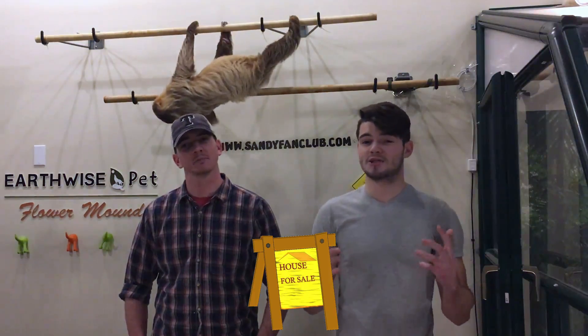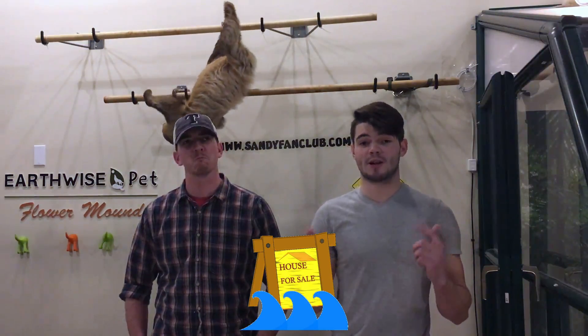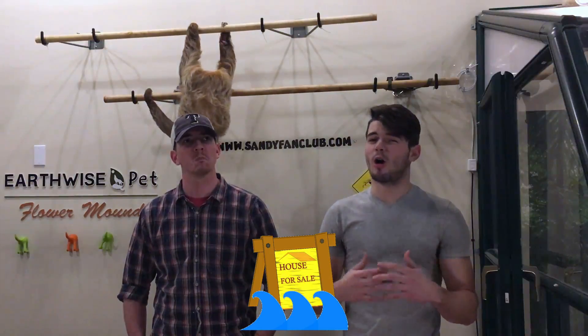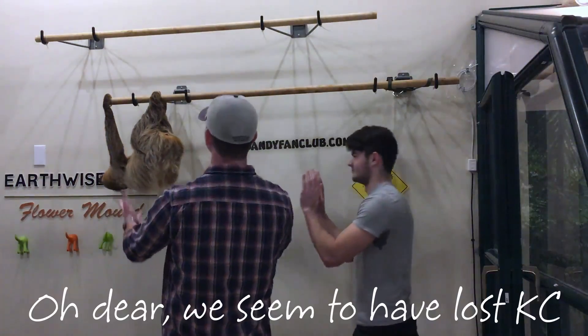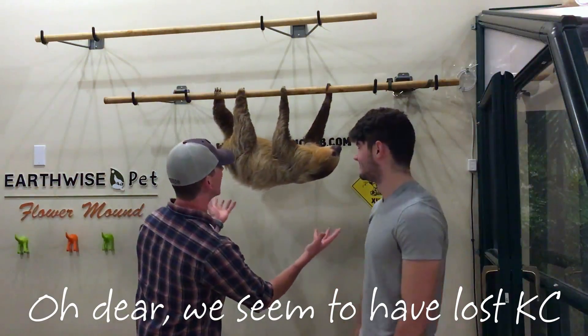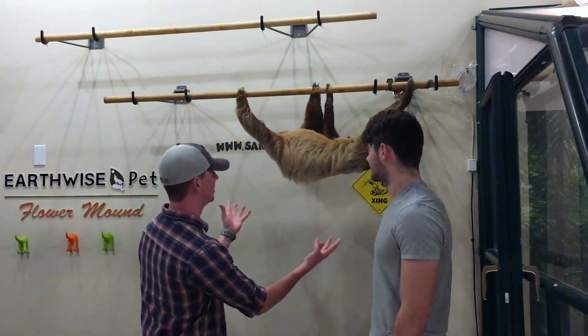When a sloth in the wild wants to move to a new home, they'll actually wait for the forest to flood to swim to their next home. It's much, much quicker for them. Sloths are lazy geniuses. Please teach me your ways, a wise and lazy one.